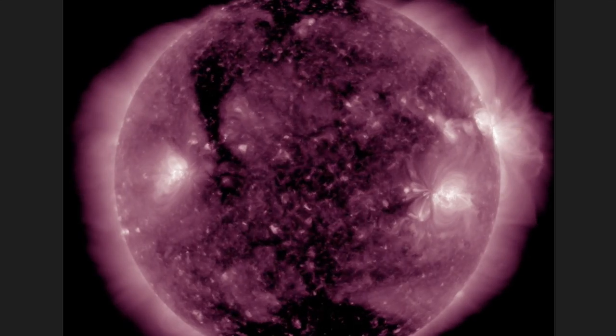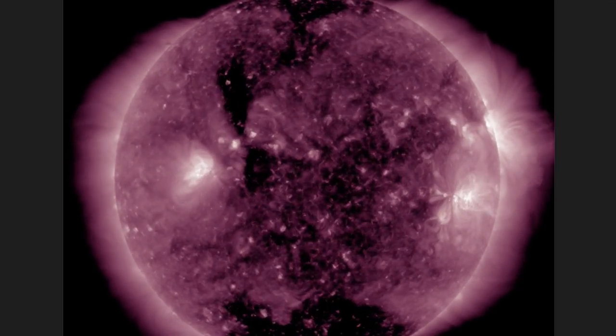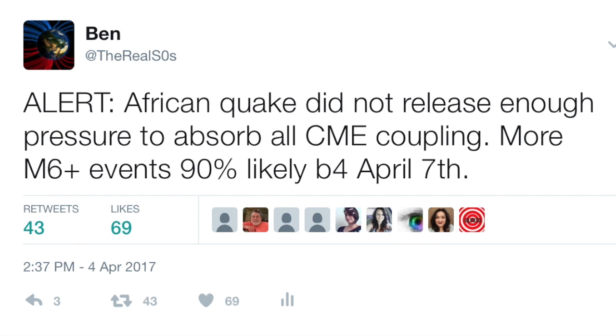Of course, we've got CME coupling and the Jupiter alignment this week, so even on the heels of yesterday's reported African earthquake, we were almost certain more large events were coming soon. Well, we didn't have to wait very long.